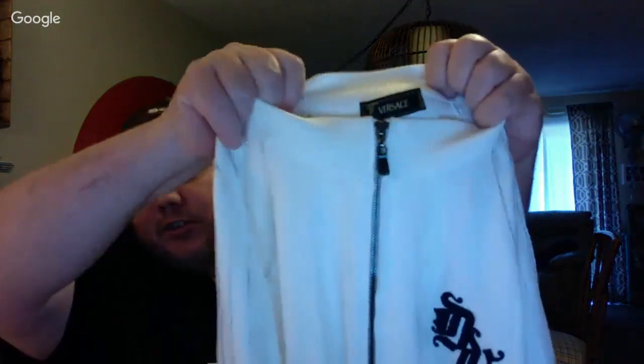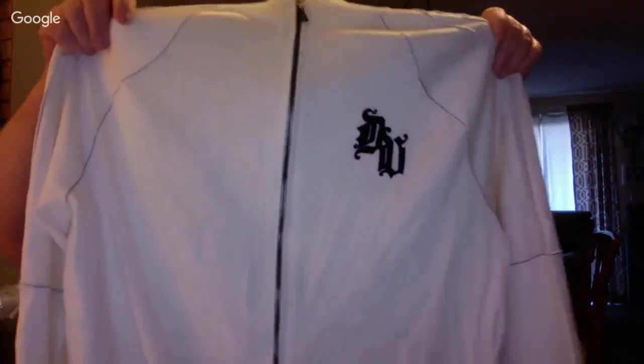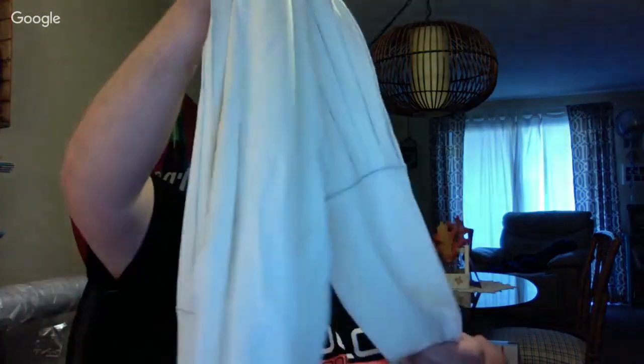I noticed this when I first came in — this is a Versace men's track jacket. I have no idea what the label says, but it looks like maybe a V — Versace wasn't his first name, it would have to be his last name. I have no idea what kind of material this is; it feels like a wool acrylic blend. This was two bucks. Can't go wrong — I don't know what it's going to sell for, but it's got to be worth more than $50.